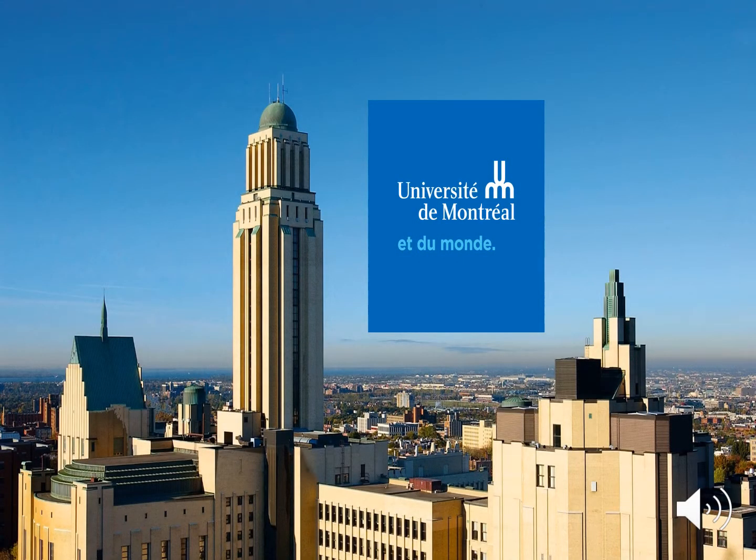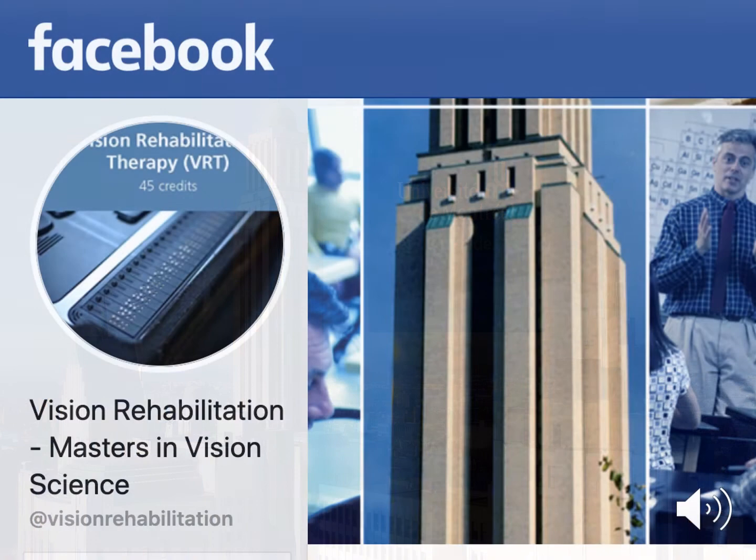Hello and welcome to the orientation session for our graduate program in vision rehabilitation at the University of Montreal School of Optometry. You can also find out more about the program on Facebook on our page at Vision Rehabilitation.